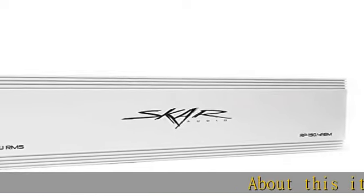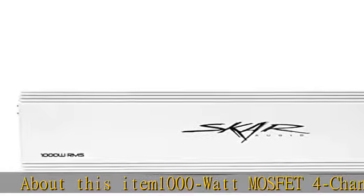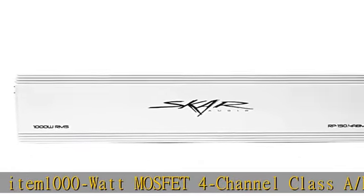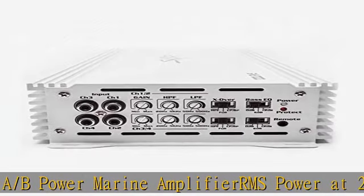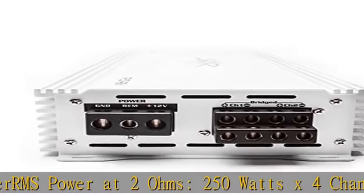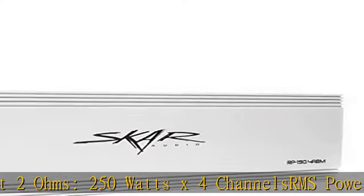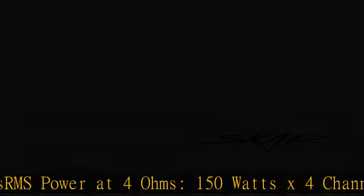1000W MOSFET 4-Channel Class A/B Power Marine Amplifier. RMS Power at 2 Ohms: 250 Watts x 4-Channels. RMS Power at 4 Ohms: 150 Watts x 4-Channel. Fully marinized with waterproof coating on circuit board and rust-proof painting on mechanical case. User adjustable controls: gain, variable LPF, HPF.